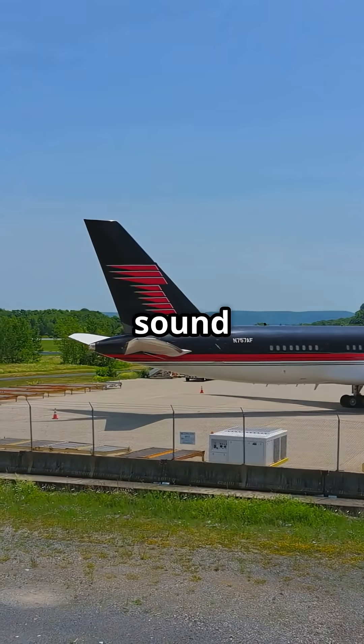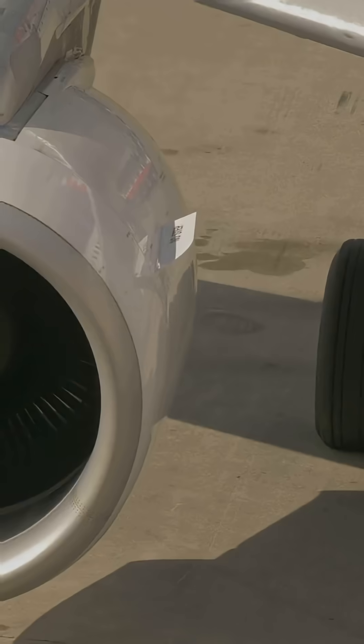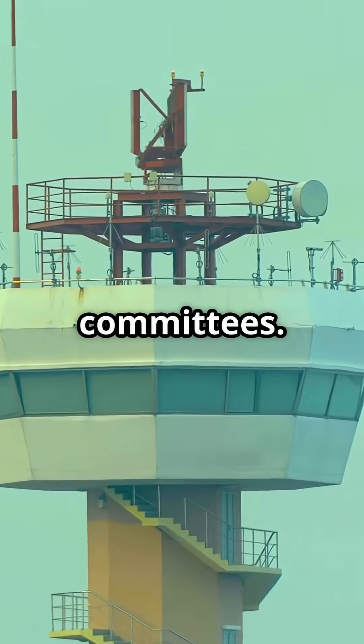Other planes do not sound like this. The 757's long, narrow fuselage amplifies the inlet whine. Combined with the RB211's aggressive spool-up, you get a signature sound that is loved by some and hated by airport noise committees.